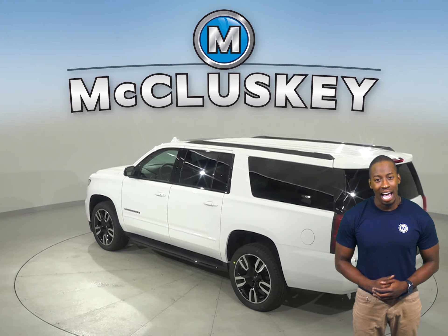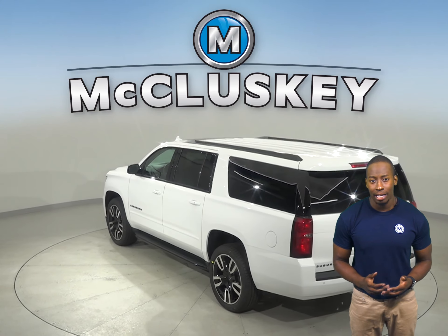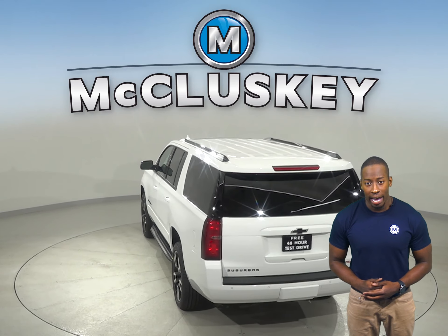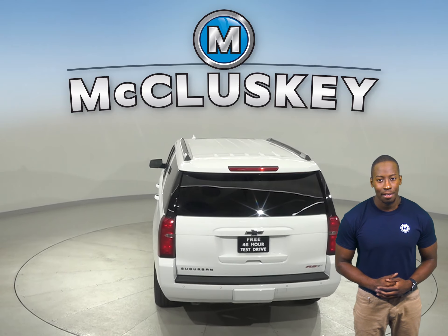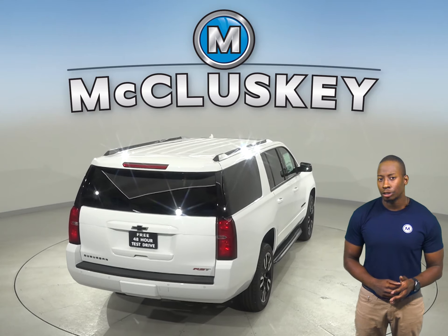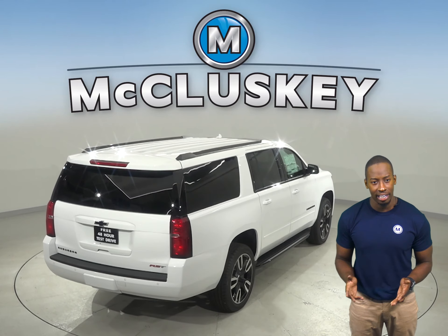The Chevrolet Suburban has standard driver and passenger frontal airbags, front side impact airbags, and plastic fuel tanks. There is also four-wheel anti-lock brakes, traction control, and electronic stability control to prevent skidding.